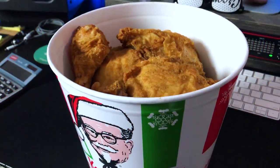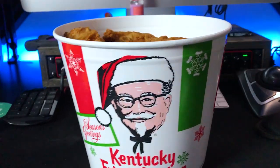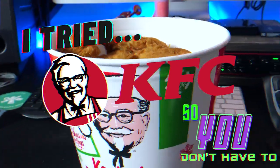Ho, ho, ho! Merry Christmas, everybody! Chef Brian Tsao here, not your typical chef, and this is a very special Christmas-themed episode of I Tried So You Don't Have To.